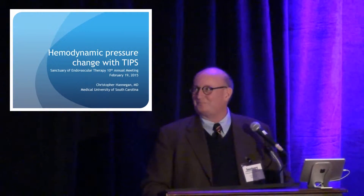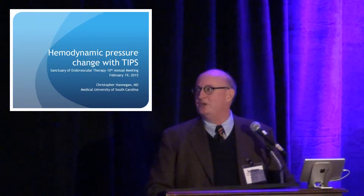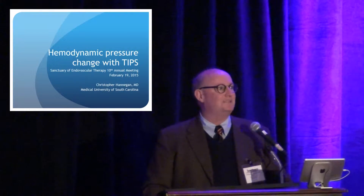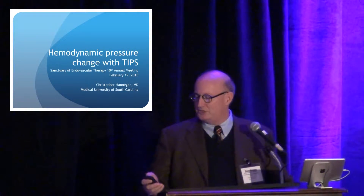So anyway, just some thoughts about Renan. He loved this procedure as well — I think this was his favorite thing to do. I'm going to talk about hemodynamic pressure changes in TIPS. I think everybody's kind of touched on little pieces of this along the way, and I'm just going to talk very briefly about what we see going on in pressure changes in TIPS.